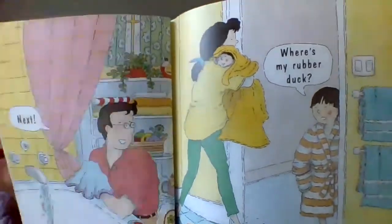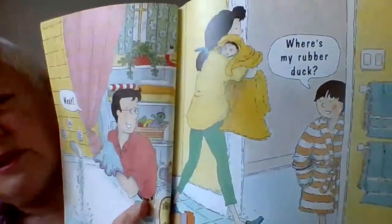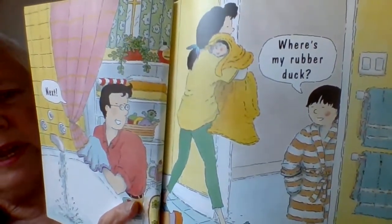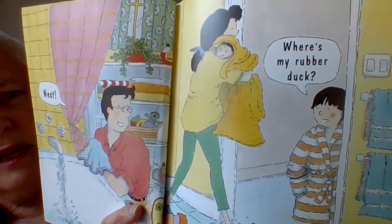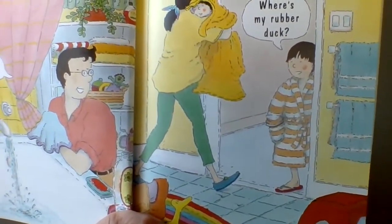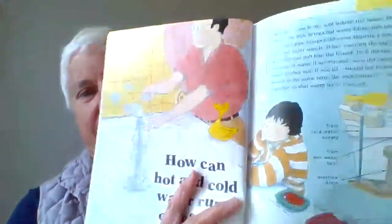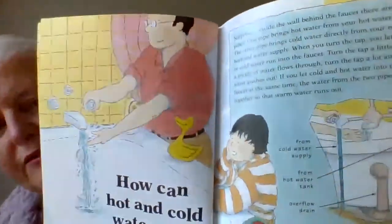The dad goes next, and who's in line? Looks like the baby, someone younger than you, has already had their bath. The little boy is standing there saying, where's my rubber duck? Oh, do you see the rubber duck? I think he found it.